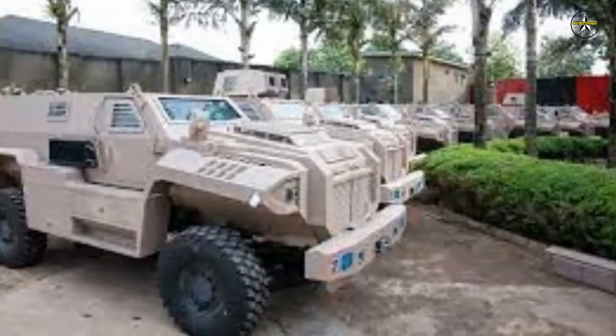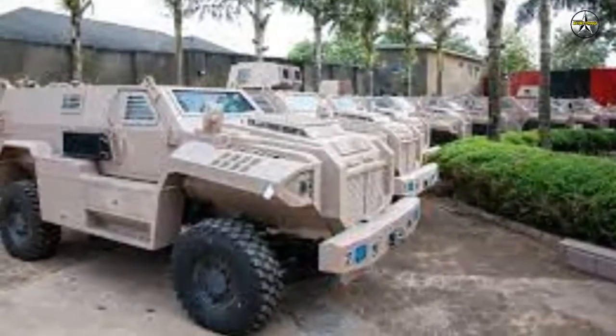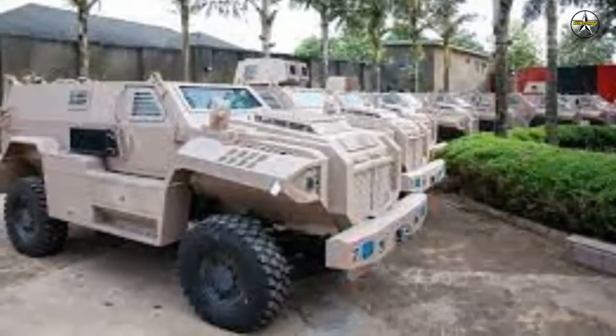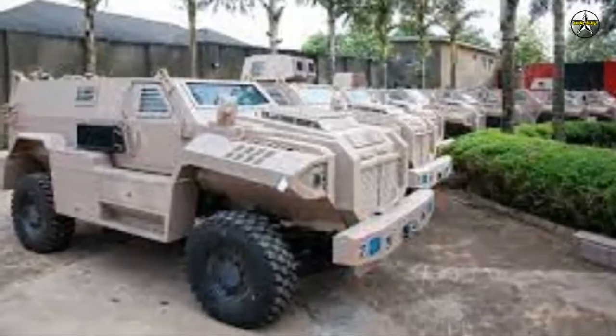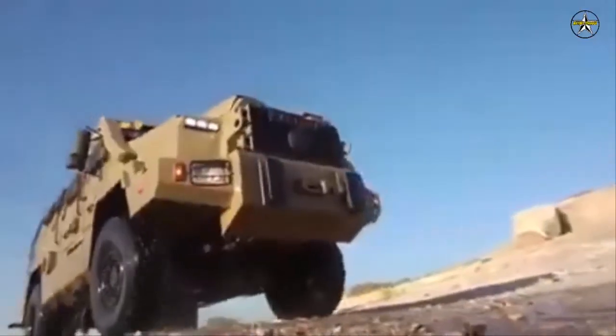The ARA MK.2 has a V-shaped monocoque hull and armored structure that provides complete protection to the crew in its cabin. The vehicle offers STANAG ballistic protection levels 3A and 3B, as well as mine protection at levels 4A and 4B. Optionally, it can be equipped with slat armor, bar armor, and iron curtains to provide complete protection against rocket-propelled grenades (RPGs).